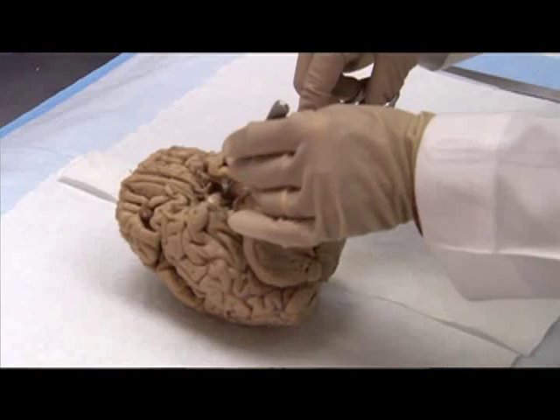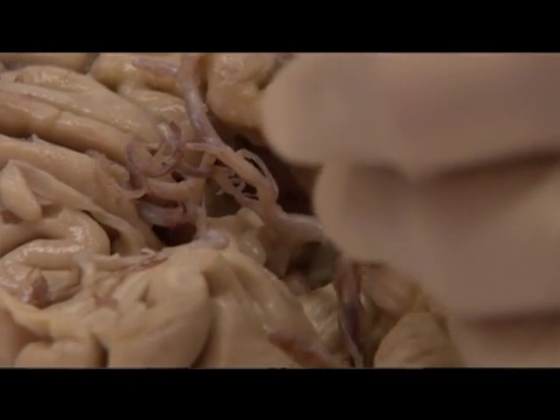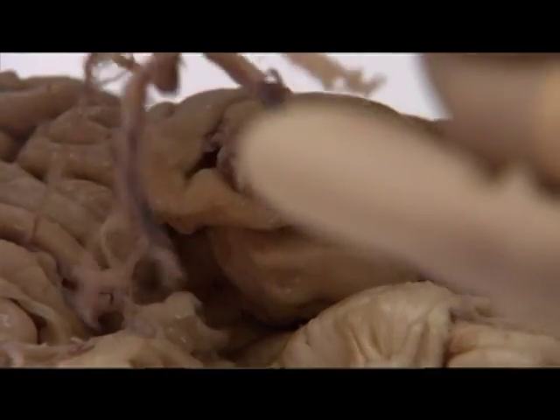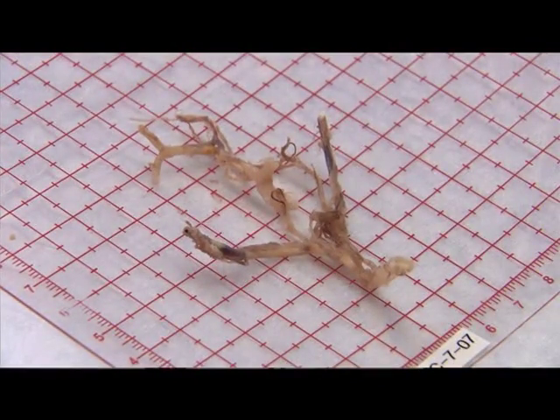One of the unique things about the Georgia Centenarian Project is that it allows us an opportunity to do clinical and pathological correlation, having studied these individuals during their life and then the opportunity to study their brains after life to see what underlies their cognitive abilities.